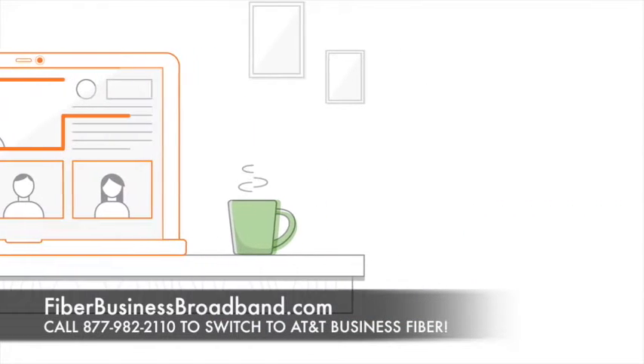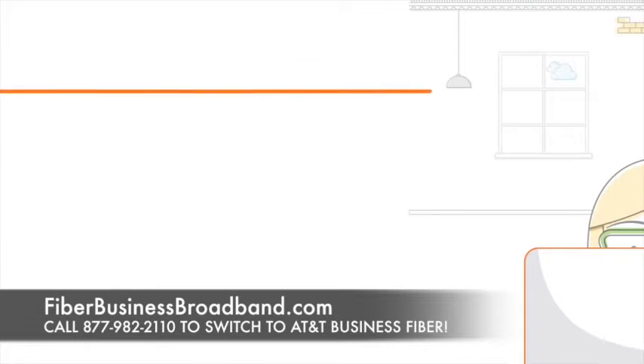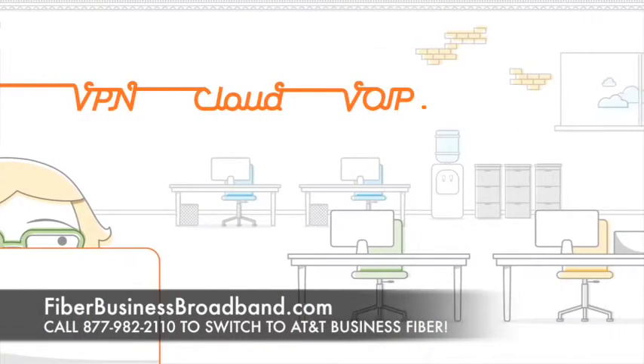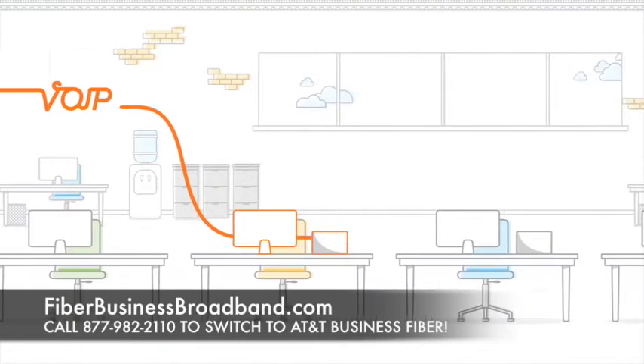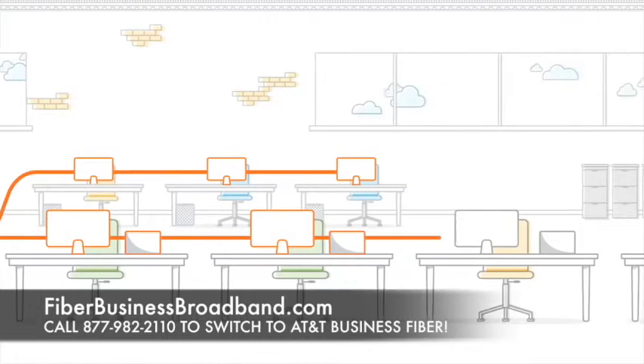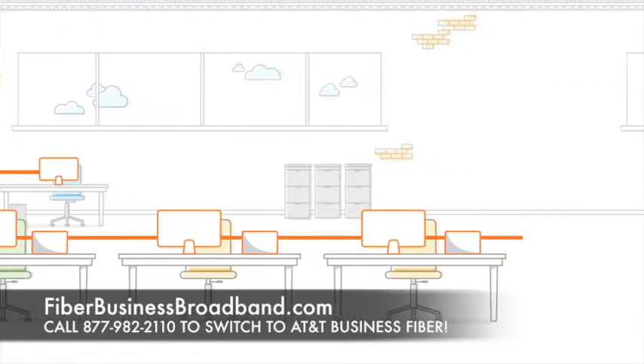In addition to immediate dedicated access to the latest business products and services, AT&T fiber-ready buildings also provide the ability to access emerging technologies and enhanced in-building wireless coverage, ensuring you're not just fiber-ready but more future-ready as well.